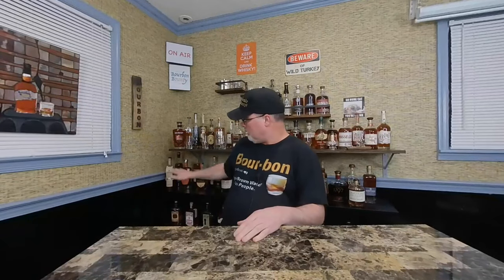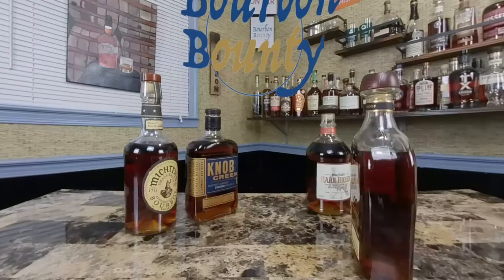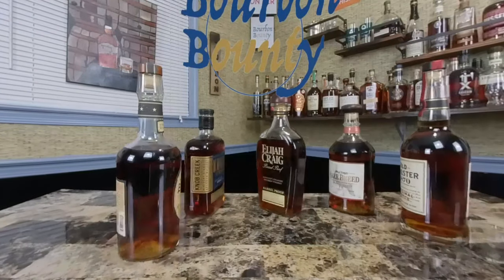Hey, welcome back! As you can see, I'm expanding back here behind me, making the studio a little bit bigger and better. I've got some shelves down here — bourbon all the way to the floor back here, spread out so you can see the labels a little better instead of having everything crowded on one shelf. With that, I've got a good one for you: Beam Suntory, finalizing the collection — we'll get to it right after this.